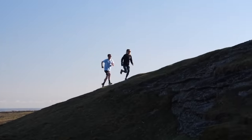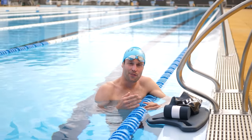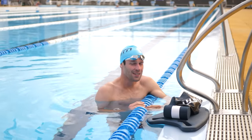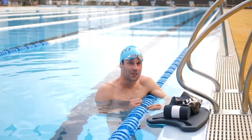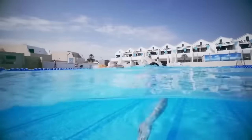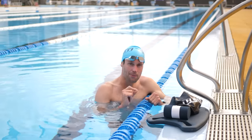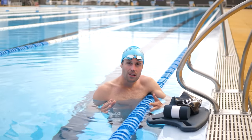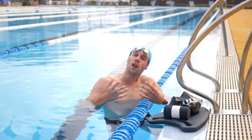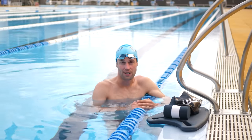If you can run or cycle for extended periods of time, but then in swimming you're having to stop after 50, 100, or 150 meters, then it sounds like your issue is the breathing. We've actually got a video on our channel that goes into depth about how to breathe while swimming. But very briefly, you want to make sure that you're fully exhaling under the water in time to then present your face to take a full and relaxed breath in, and also breathing regularly.